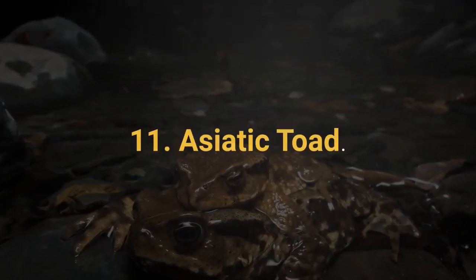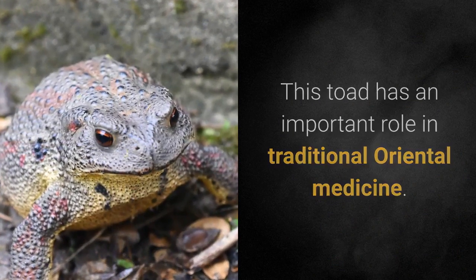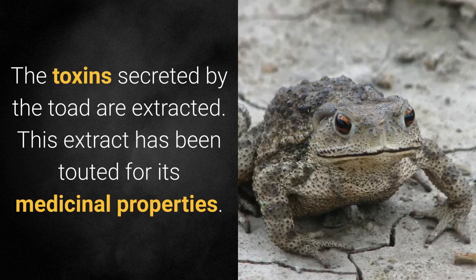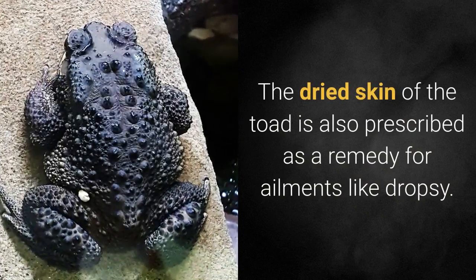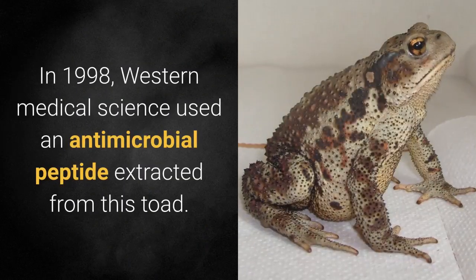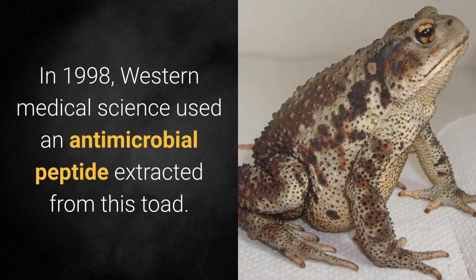11. Asiatic Toad. This toad has an important role in traditional oriental medicine. The toxins secreted by the toad are extracted, and this extract has been touted for its medicinal properties. The dried skin of the toad is also prescribed as a remedy for ailments like dropsy. In 1998, Western Medical Science used an antimicrobial peptide extracted from this toad.